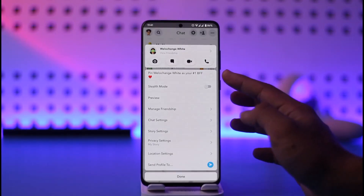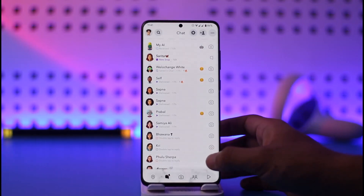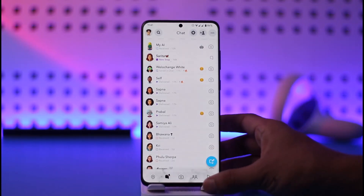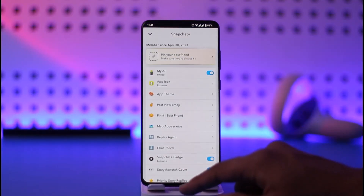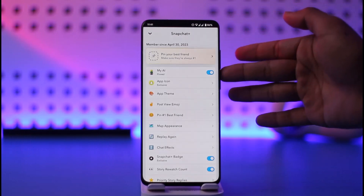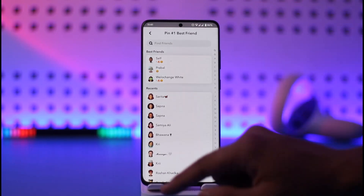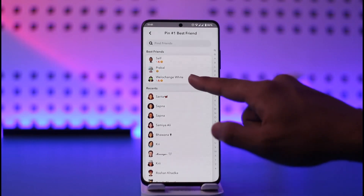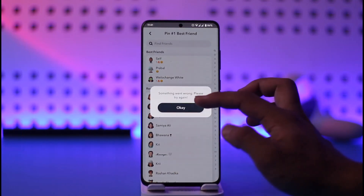All you have to do is tap on it and they will get pinned as a number one BFF. Just keep in mind that this feature will only work if you have the Snapchat premium version. If I tap the profile icon from the top left and go to Snapchat Plus, you can see that I have my Snapchat premium subscription. All I need to do is tap on the pin best friend option here and select it.